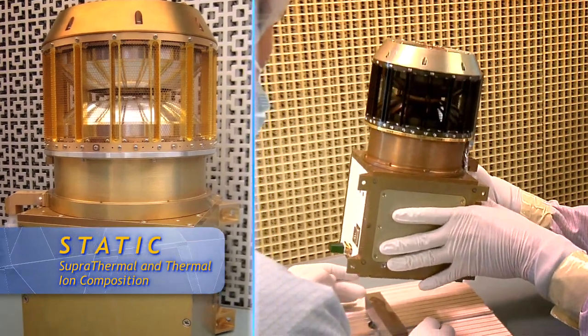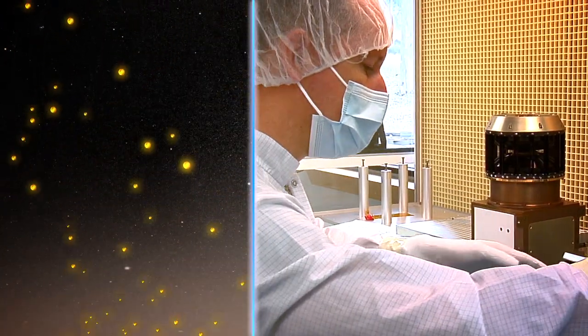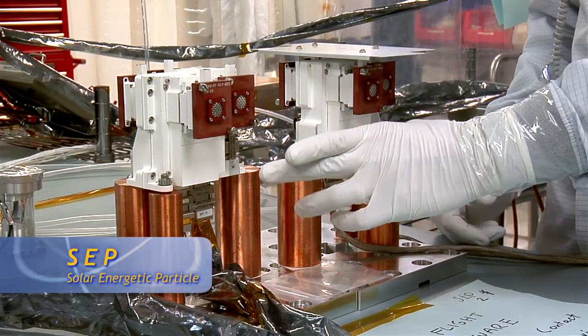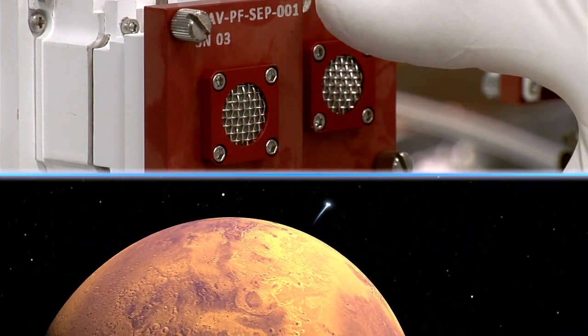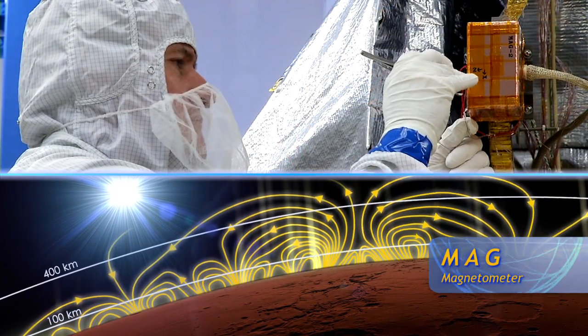We then have the STATIC instrument. It will give us the composition of what is escaping, whether it's CO2 or hydrogen or helium and so forth. The solar energetic particle instrument, SEP, measures high-energy particles from the sun, and those particles will hit the atmosphere and cause a lot of damage. And finally, there's a magnetometer, which will measure the magnetic field in the solar wind and the magnetic field of Mars.